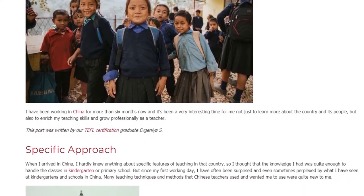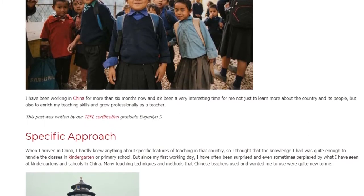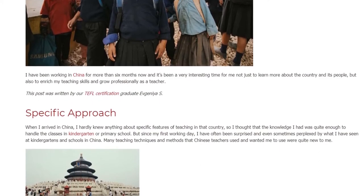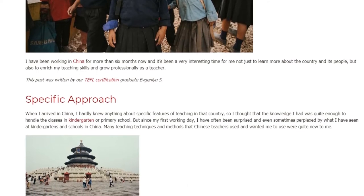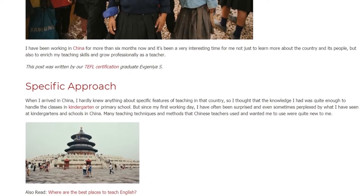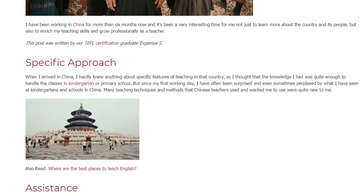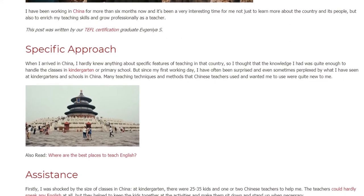When I arrived in China, I hardly knew anything about specific features of teaching in that country, so I thought that the knowledge I had was quite enough to handle classes in kindergarten or primary school. But since my first working day, I have often been surprised and even sometimes perplexed by what I have seen at kindergartens and schools in China. Many teaching techniques and methods that Chinese teachers used and wanted me to use were quite new to me.